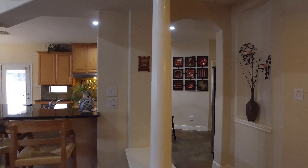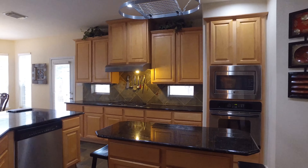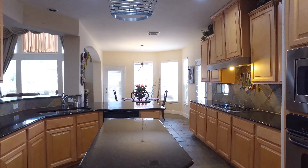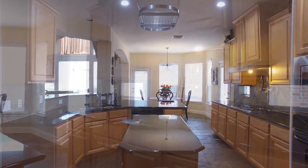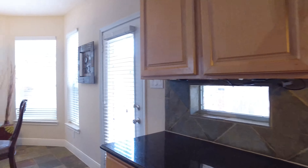Beautiful columns and arched doorways lead you into this fantastic kitchen, where you find granite high countertops and a beautiful slate backsplash. Custom cabinetry as well, and a perfect center island. The appliances are stainless steel.